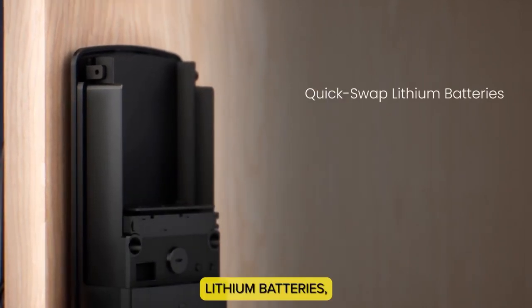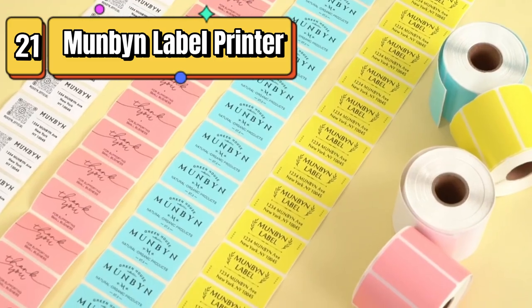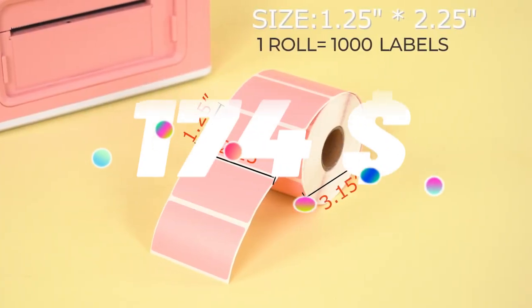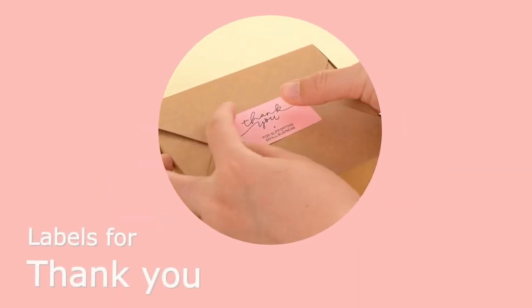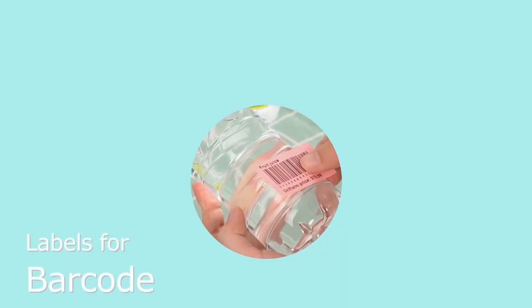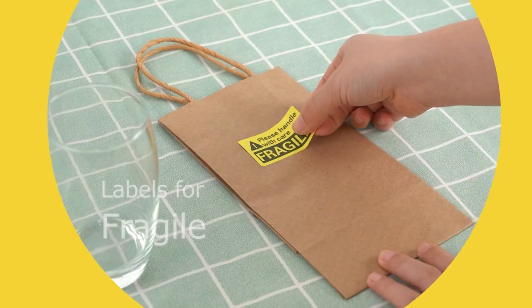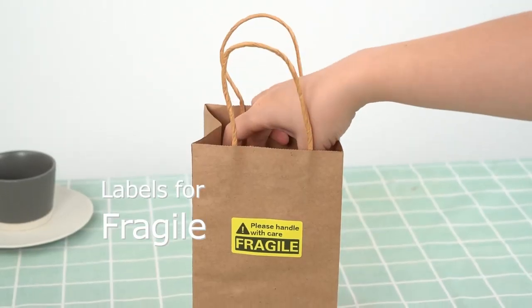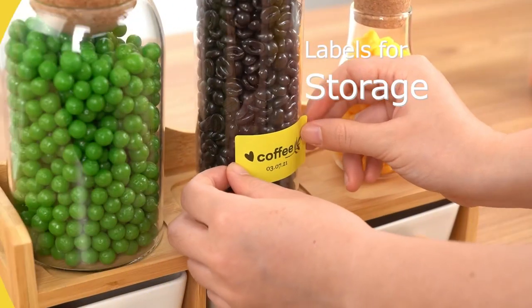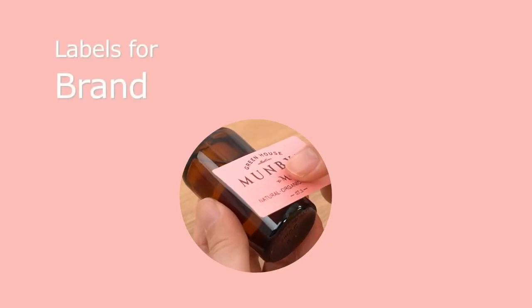Top 21 is a thermal label printer designed for printing shipping labels for packages. It can print 4x6 labels and is compatible with most major shipping carriers. It comes with software for instant label conversion, has a fast printing speed, and is compatible with both Windows and Mac. It is a great choice for home-based businesses and small businesses that need to print shipping labels regularly.